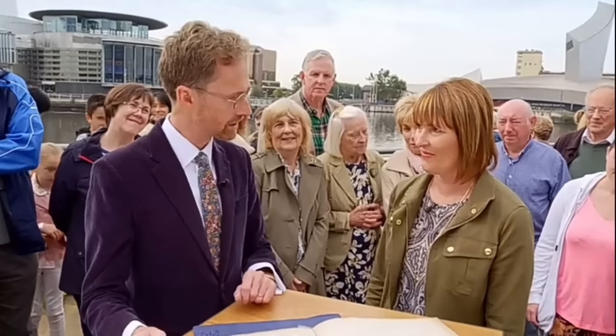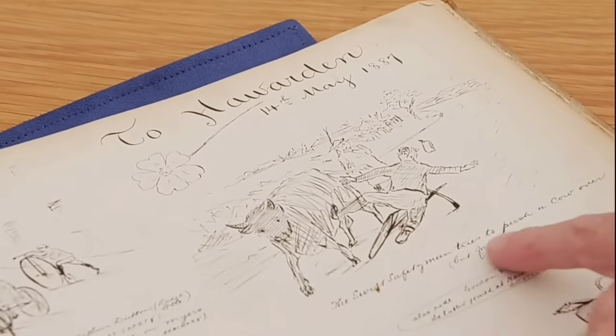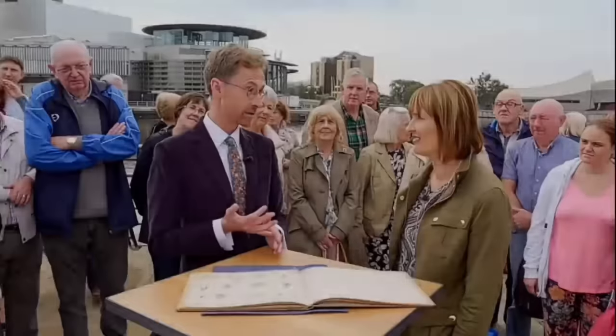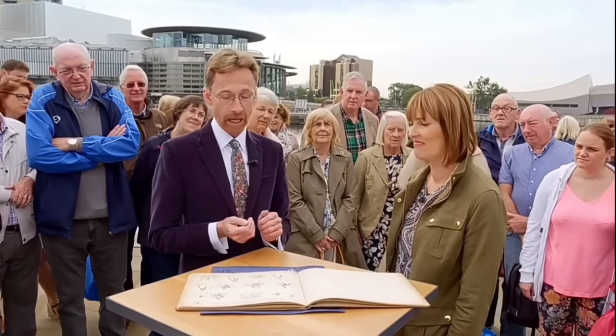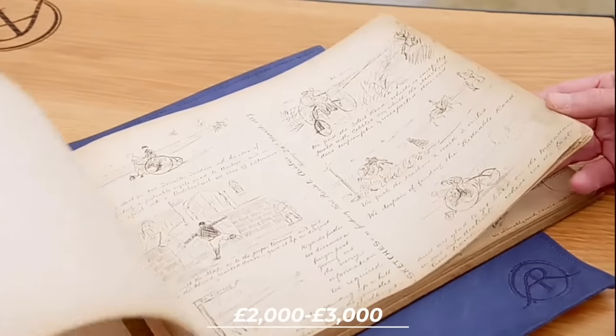The appraiser admires the quality of the drawings, noting the detail and humor — such as a drawing of a safety cyclist attempting to push over a cow but failing. He believes collectors and museums would appreciate the album, estimating its value at between 2,000 and 3,000 pounds.